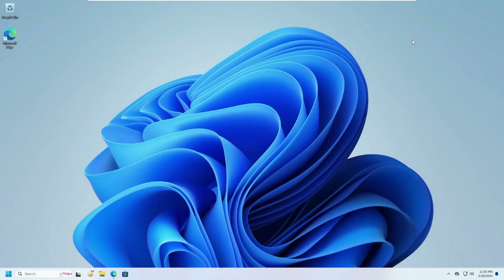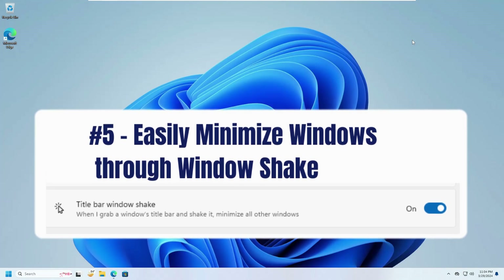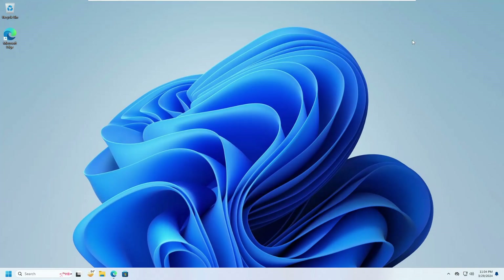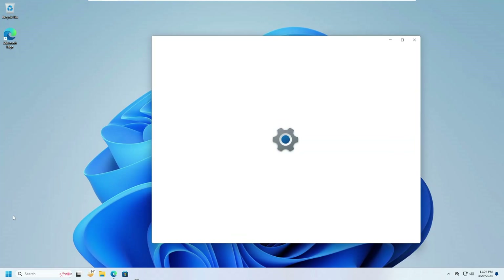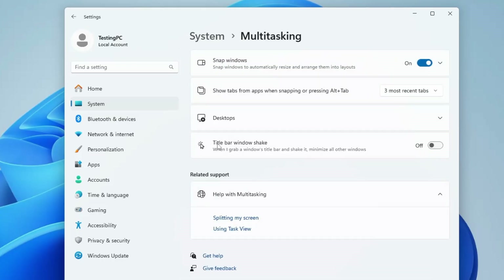The next setting lets you easily minimize windows through the Window Shake feature. Windows 11 introduced a feature that allows the user to shake a window and immediately minimize all other windows. By default it might be disabled, so right-click on the Windows icon, go to Settings, click on System, look for Multitasking, and here you will find Title Bar Window Shake — make sure it is enabled.